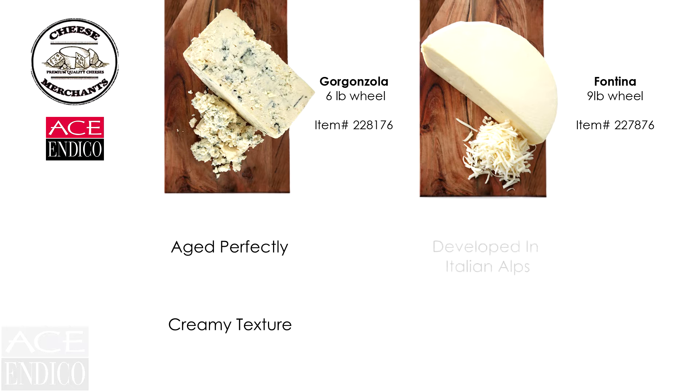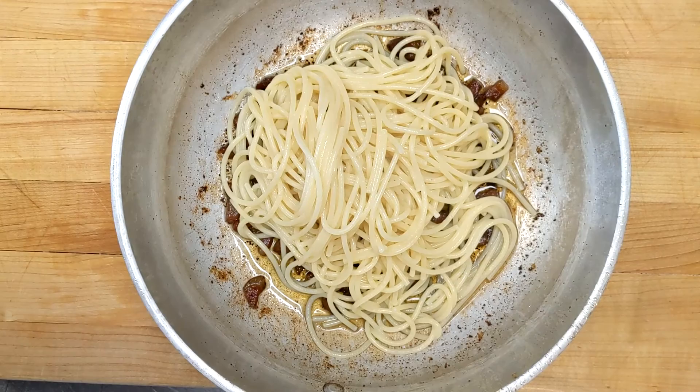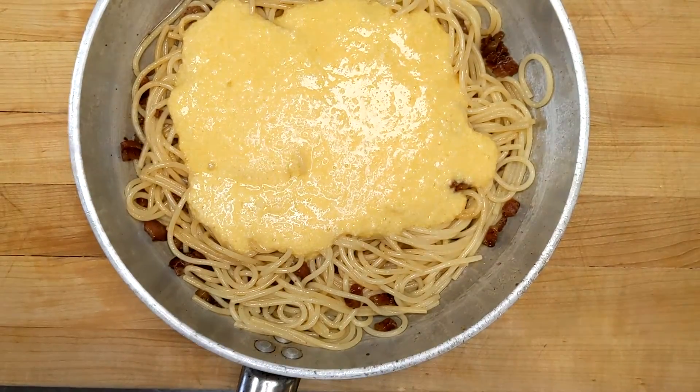Fontina was originally developed in the foothills of the Italian Alps — incredibly rich and creamy, great for melting, with unveiling tones of butter and nuts.